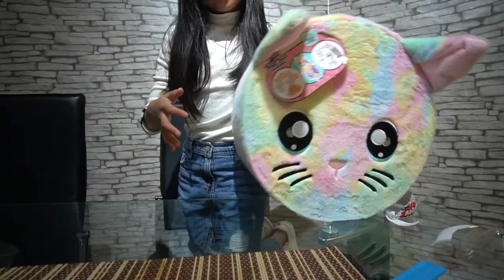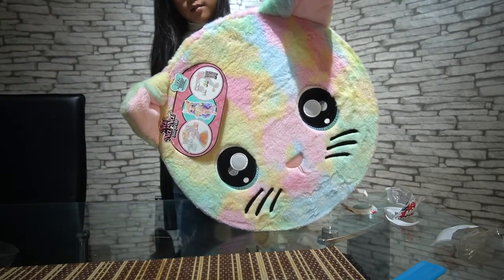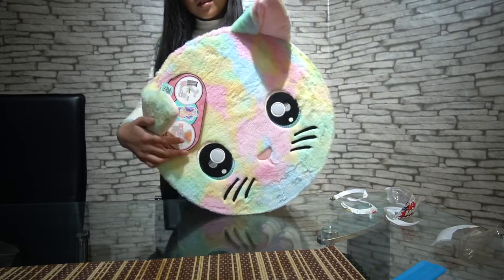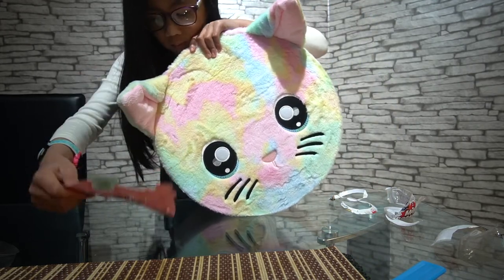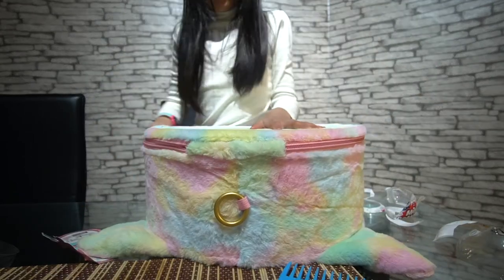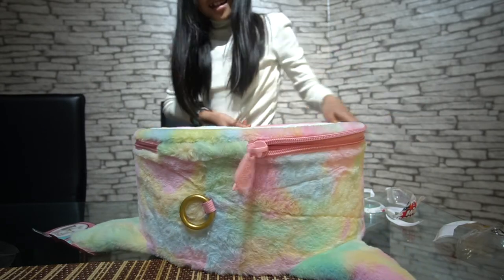And if you don't know, it's a giant kitty. Sadly, we have to put the kitty on its face and zip it open. Okay, three, two, one — open! Oh!